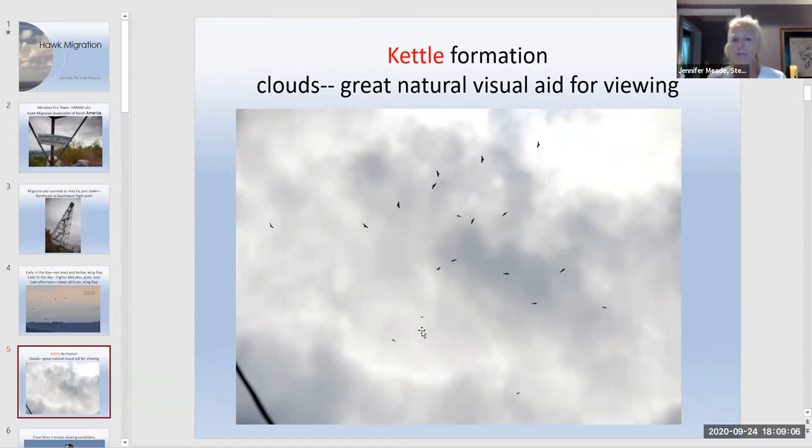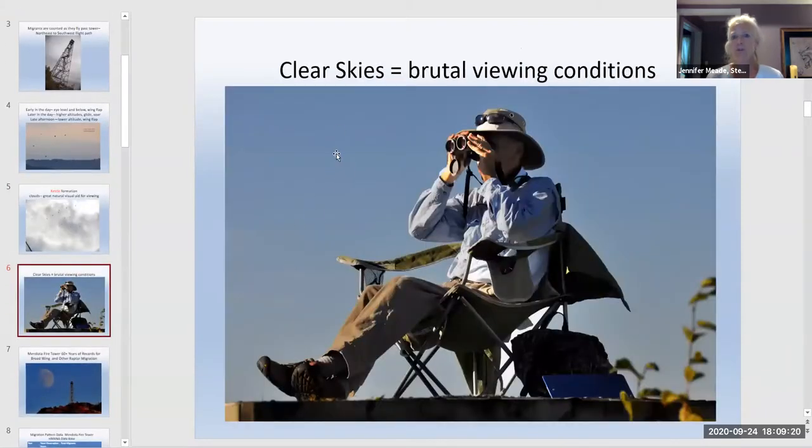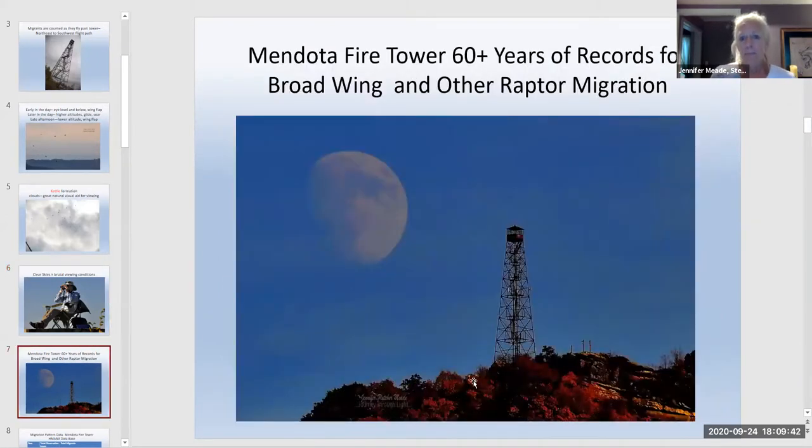A cloud background helps visibility since birds appear relatively dark against it — much easier than crystal-clear conditions, which make viewing brutal. Ron Howington, the Mendota Hawk Count coordinator for the past four or five years, is pictured sitting atop the building looking eastward. Mendota has over 60 years of records for broad-winged hawks and other raptors migrating through in September. Red-tailed hawks migrate later into October, but Mendota has only counted broad-wings in September.